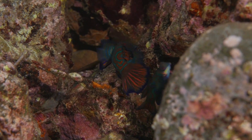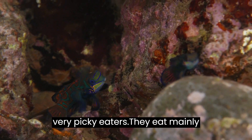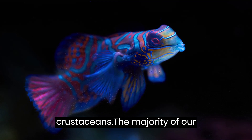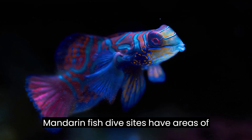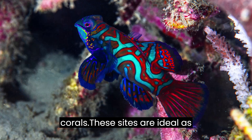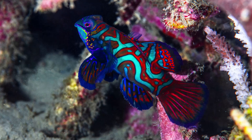Mandarin fish are very picky eaters. They eat mainly small worms, protozoans, and small crustaceans. The majority of mandarin fish dive sites have areas of sand and patches of staghorn branching corals. These sites are ideal as they provide protective corals and food for the fish.